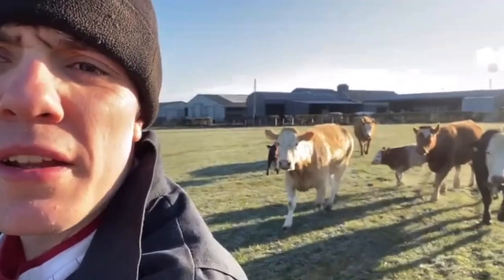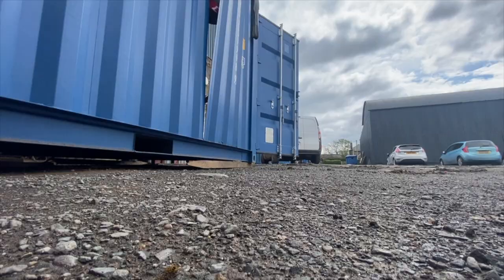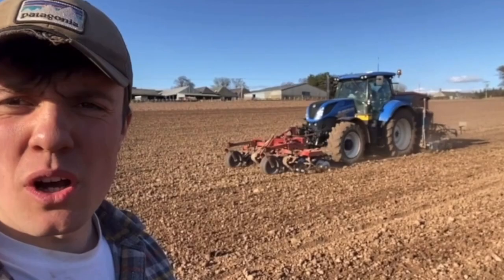Got a wee party of cows following me this morning. Morning Holly. So I'm just in the field of rape at the moment. Big break time. It's the drill working there.